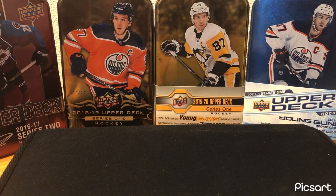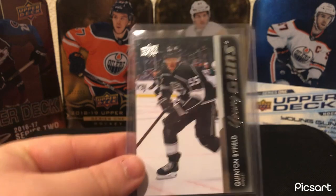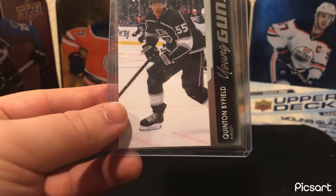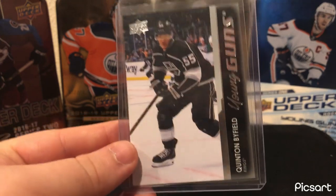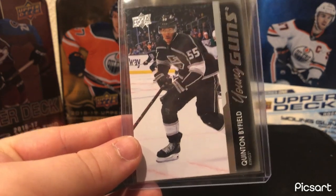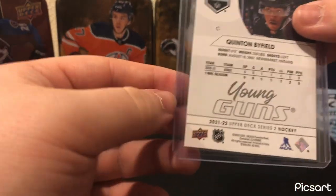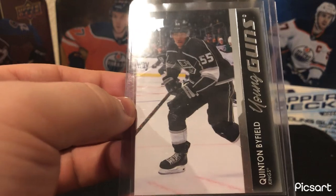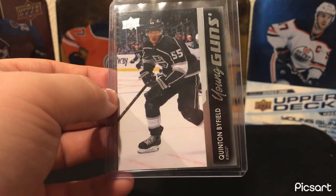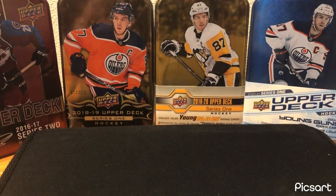Moving on to LA — one of my favorite young players, Quinton Byfield. I'm a big fan of the 2020 first-round picks, really like the first couple. I like Byfield and Drysdale, and another player will come up who's one of my main PCs. But yeah, Quinton Byfield Young Guns — nice card.